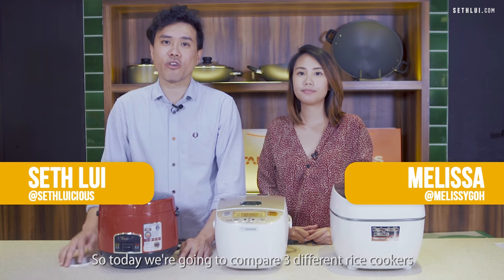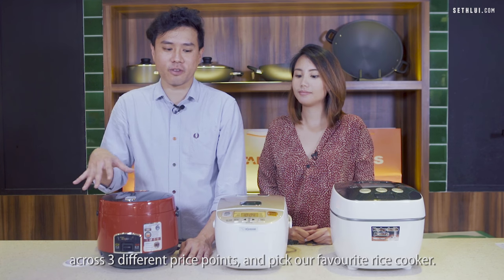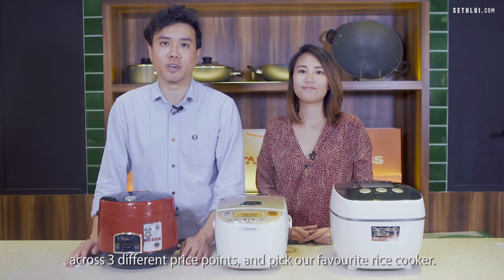Hi, I'm Seth. I'm Mel and we're from SethLouis.com. Today we're gonna compare three different rice cookers across three different price points and pick our favourite rice cooker.